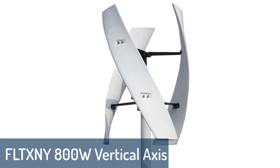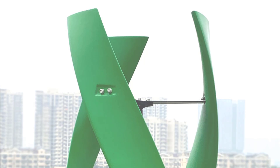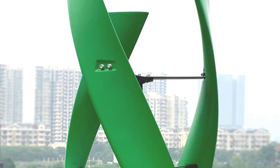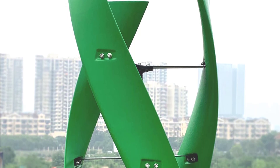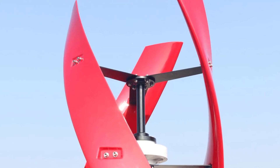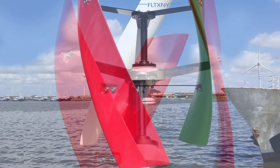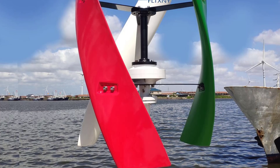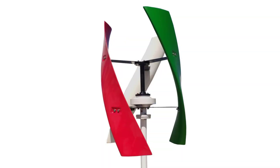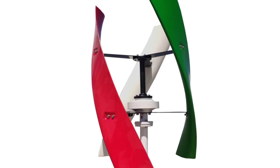Number 1. FLTXNY FS800 Vertical Axis Wind Turbine. The FLTXNY Vertical Axis Wind Turbine Generator is a new generation wind turbine that provides clean and renewable energy for both residential and commercial applications. It is designed to produce energy from low-wind, high-speed locations where conventional models cannot generate enough power. It is ideal for home use and supports all 12V, 24V, and 48V systems. This hybrid model combines a vertical axis rotor with a horizontal axis generator, producing 20% more power than comparable horizontal axis turbines. Thanks for watching — subscribe to get the latest product reviews from the channel.